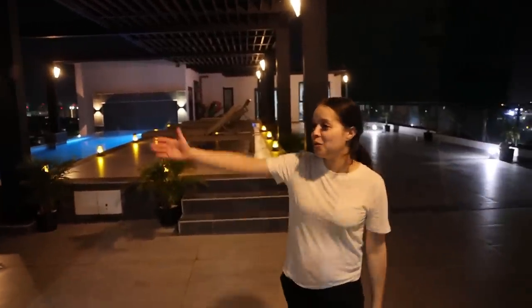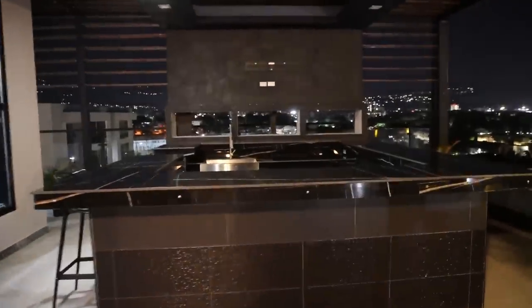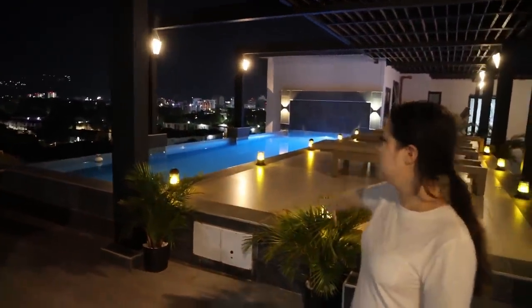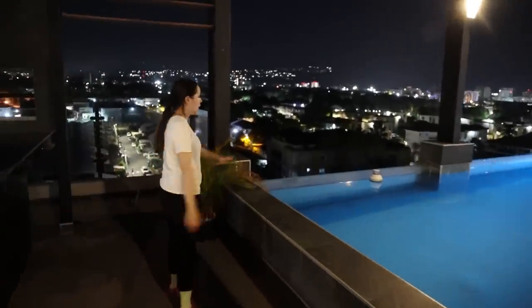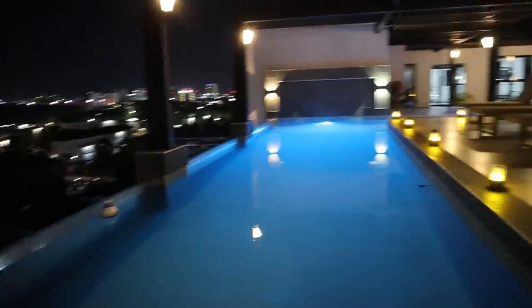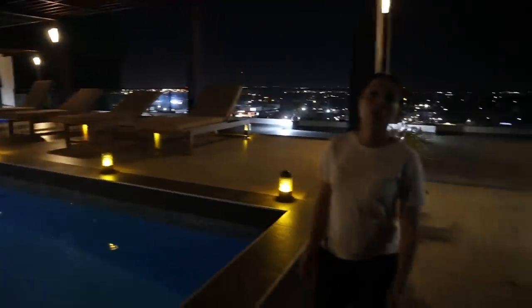This is the grand finale — you may enter the beautiful kingdom. As you guys see, over to the right we have this beautiful bar, and then we have like an infinity-looking pool. I absolutely love it. It gives you the view of Jamaica on the mountain — the complete view. This is absolutely beautiful. This is a private pool right now — as you guys see, nobody is here. We're here by ourselves and we can enjoy the pool and enjoy the view.